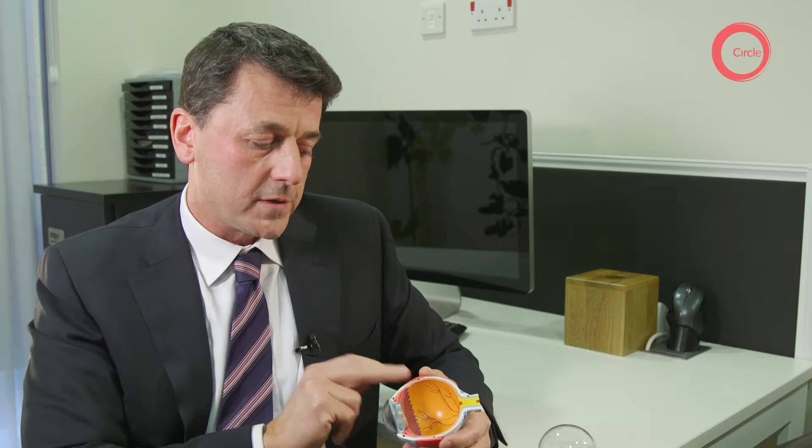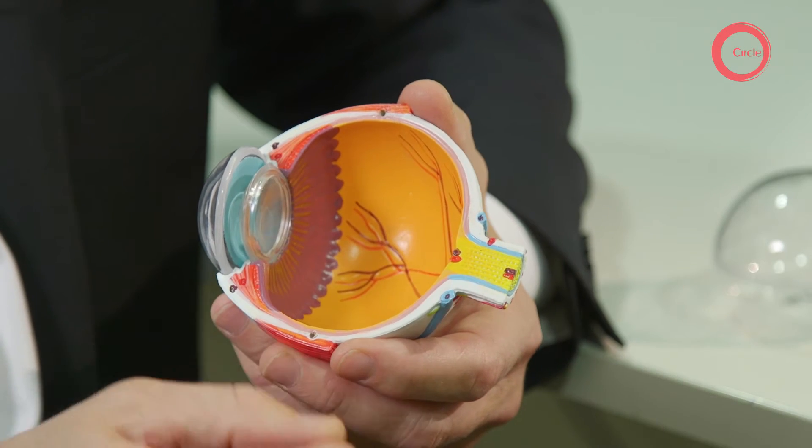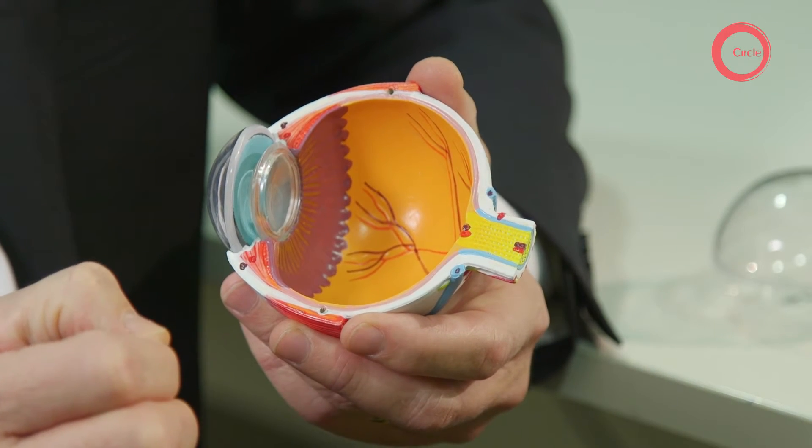Instruments are introduced through the vitreous cavity allowing access to the macular area, and usually a pair of forceps are used to peel away the scar tissue that sits on the macula itself.